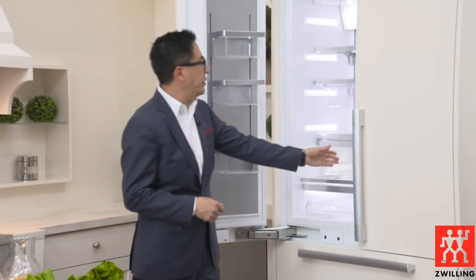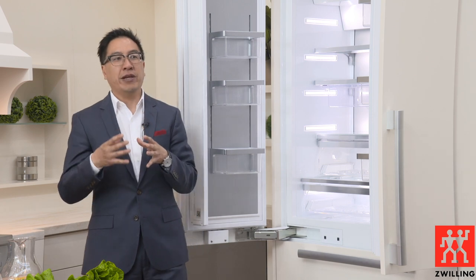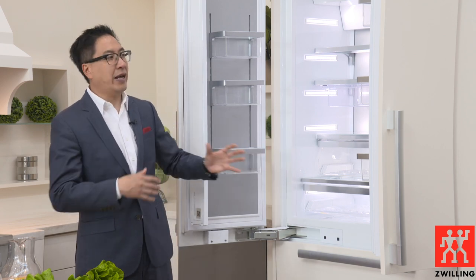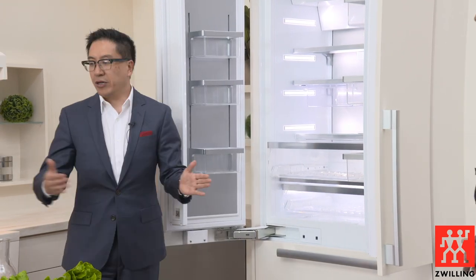One of the key features when talking about storage and preservation is a feature we call DynaCool, which allows the integrated fan to provide uniformity of air throughout the refrigeration — very important for optimal temperature and air humidity. Our PerfectFresh system allows you to keep fruits and vegetables up to three times longer than you typically would, through a crisper drawer where you can control humidity. On the top you can actually control the humidity level depending on what you're storing.